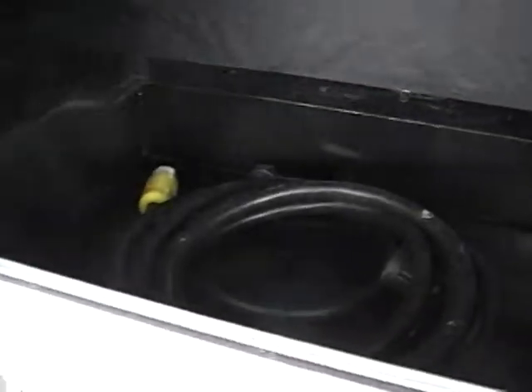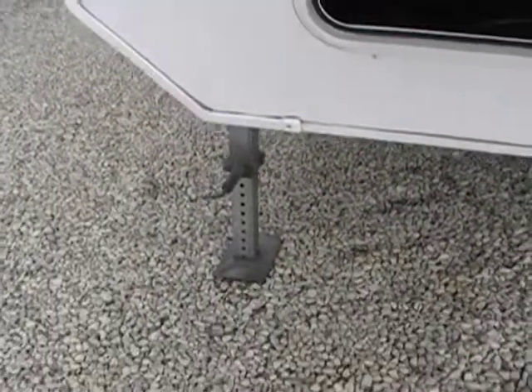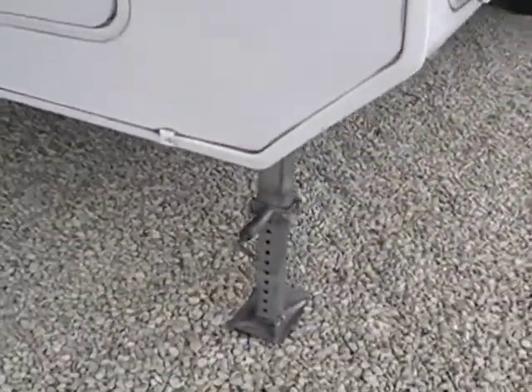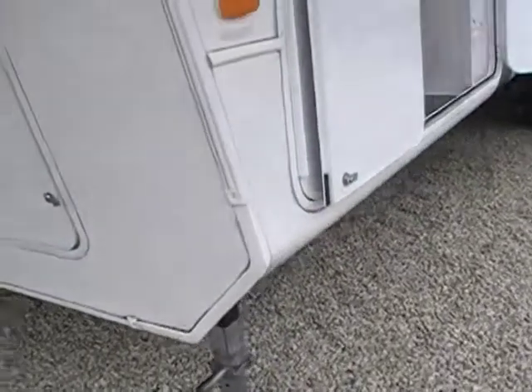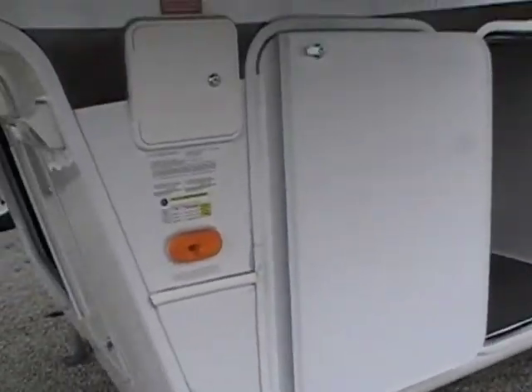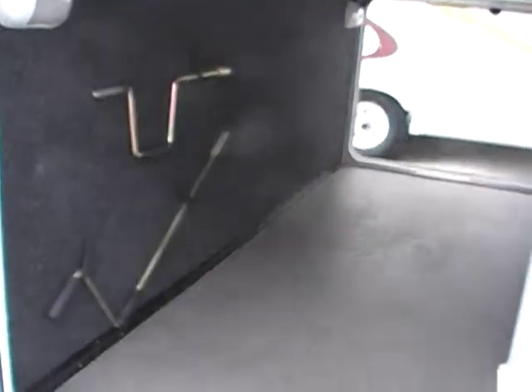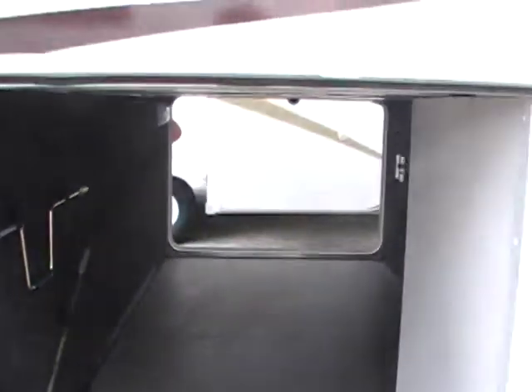Here's some of your maintenance storage, your 30 amp connection, your battery hookup, and your landing jacks. These are power landing jacks — they extend and retract with the push of a button. Take a look at this pass-through storage. Lots of room in there.